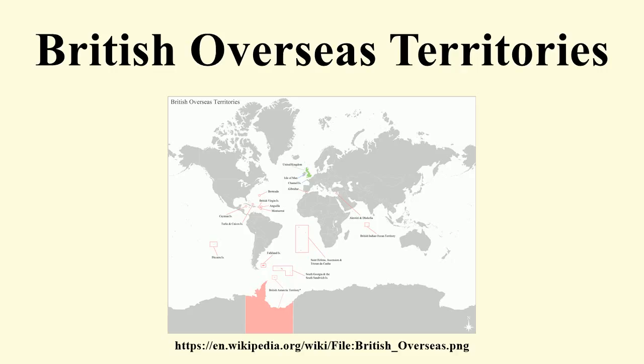The current minister responsible for the territories is James Dudridge MP of the Foreign Office. Gibraltar and the Sovereign Base Areas are the responsibility of the Minister for Europe David Lidington MP, while the Falkland Islands are the responsibility of Hugo Swire MP, also of the Foreign Office.